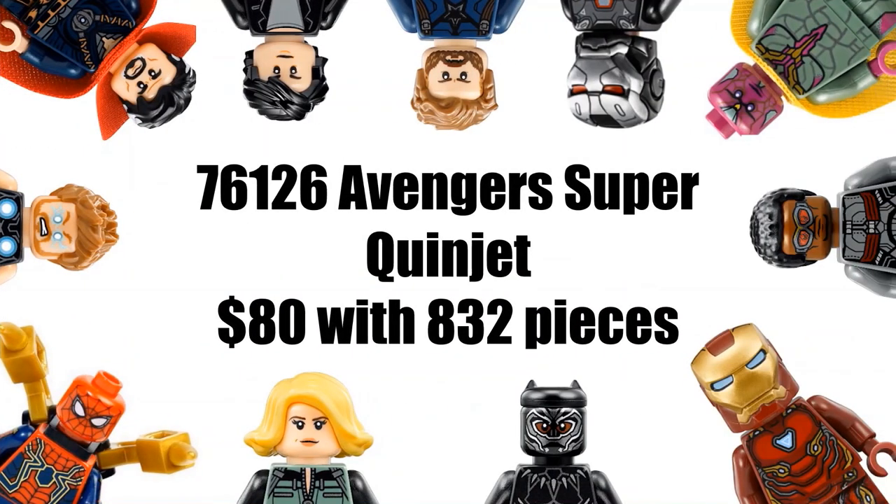Next we're getting an Avengers Super Twinjet, which will be $80 with 832 pieces. This one sounds pretty interesting — it could be a Quinjet that brings the Avengers to the Quantum Realm. For the piece count, $80 for 832 pieces is actually not bad compared to many of the other sets. I'm thinking this set will probably come with a couple of characters such as Thor and Bruce Banner, and possibly Outriders or whatever villain appears in Avengers Endgame.